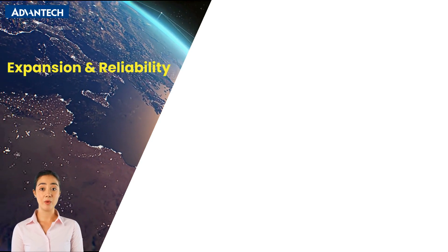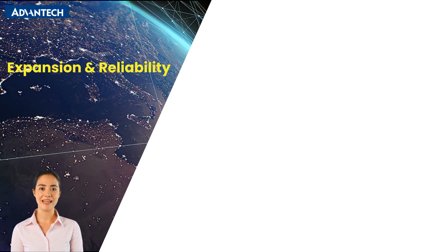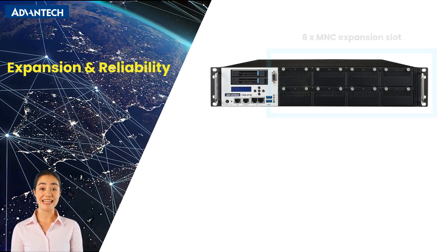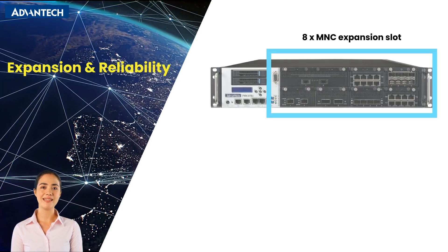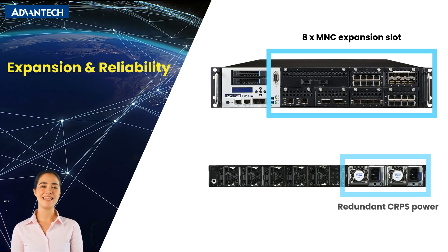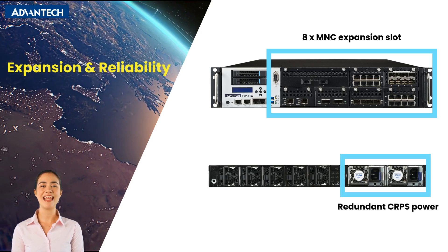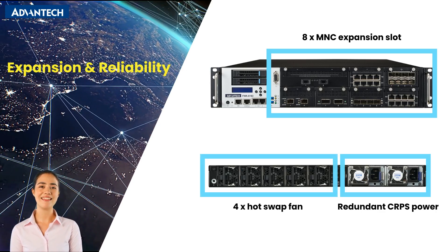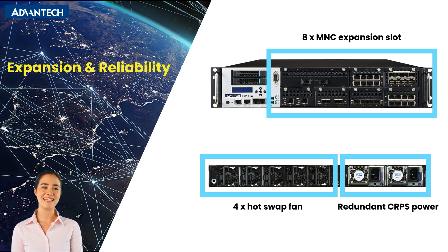Let us look at more about expansion and reliability. This system offers enhanced networking flexibility with eight expansion slots, ensuring scalability for diverse applications. It features redundant CRPS power supplies to provide higher stability and reliability, along with four hot-swappable fans designed for easy maintenance and seamless operation.